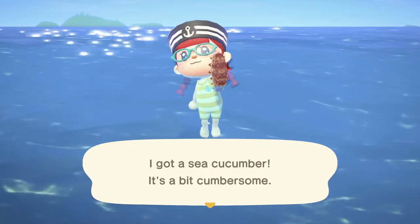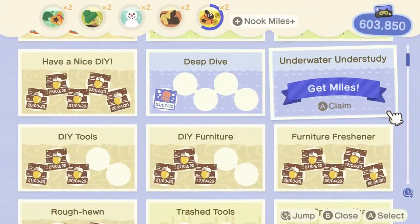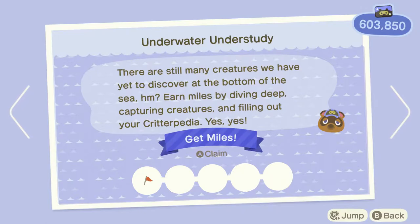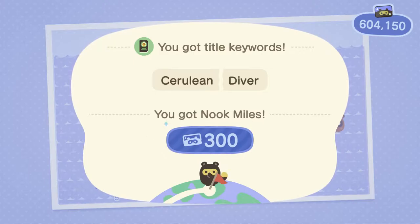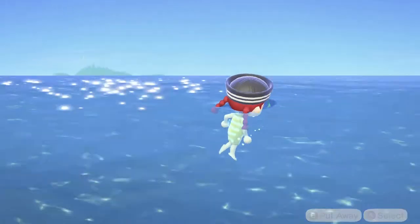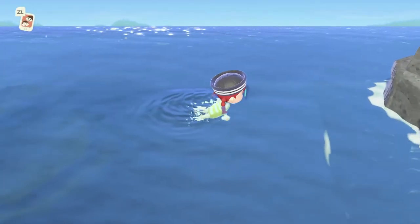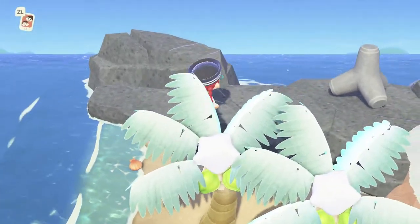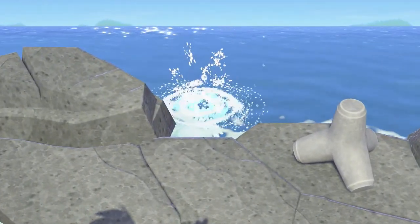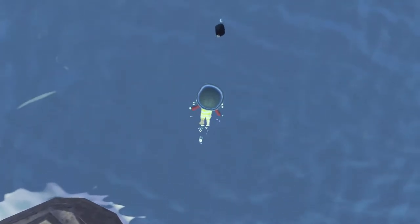I got a sea cucumber — it's a bit cumbersome. There are still many creatures to discover at the bottom of the sea. Cerulean diver — those are good keywords. I think you can dive from the rocks as well — let's try. There weren't really rocks like this in the previous game. Yep, you can dive from rocks — that's cool, a minor addition. It's not super impressive but it's still nice to have.